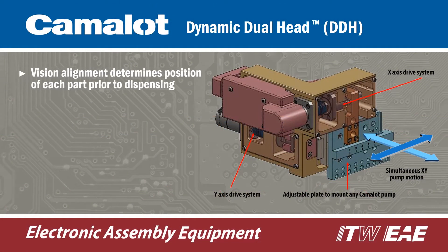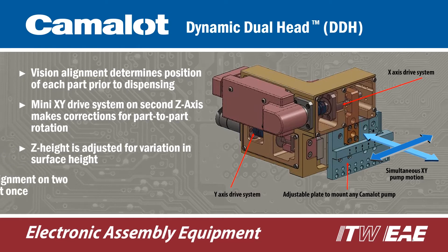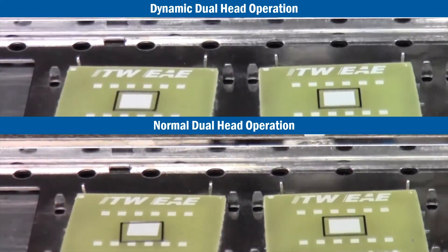The innovative Mini XY Drive system on a second Z-axis makes corrections for part-to-part rotation, and the Z-height of each pump is adjusted for parts with inconsistent surface height. The result is perfect alignment on two parts at once.